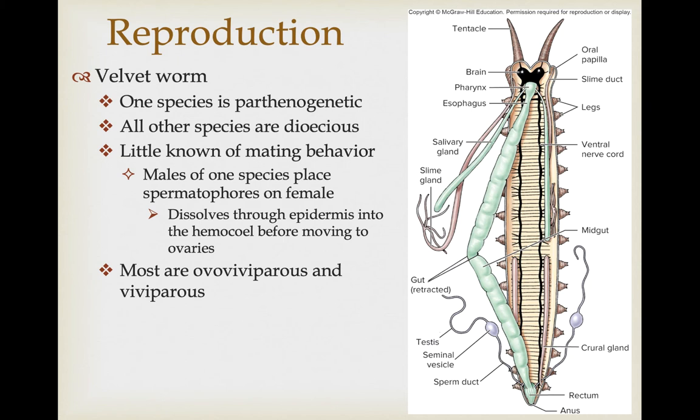As far as velvet worms go, one species is known to be parthenogenetic, but all other species are dioecious. In one species, males produce a spermatophore that is placed on the female's epidermis, where it dissolves through, and the sperm enter the hemocoel and swim to the ovaries for fertilization. While water bears are primarily oviparous, most velvet worms are ovoviviparous or viviparous — holding young internally, either developing in eggs or directly connected to the maternal blood supply to derive nutrients as they develop.